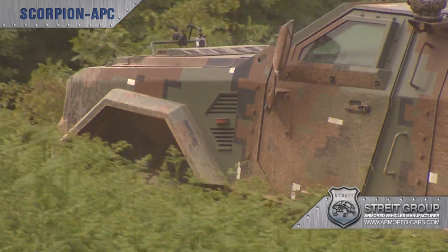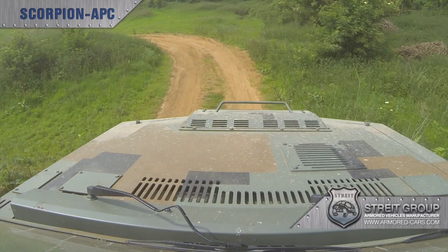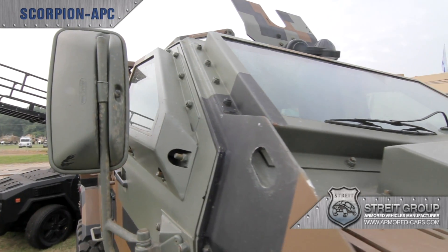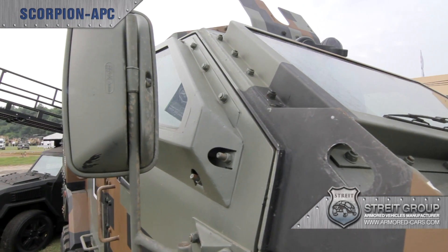Scorpion has passed rigorous testing against a wide range of weaponry, even when it comes to areas that are traditionally seen as weak spots, like door seams and panel joints.